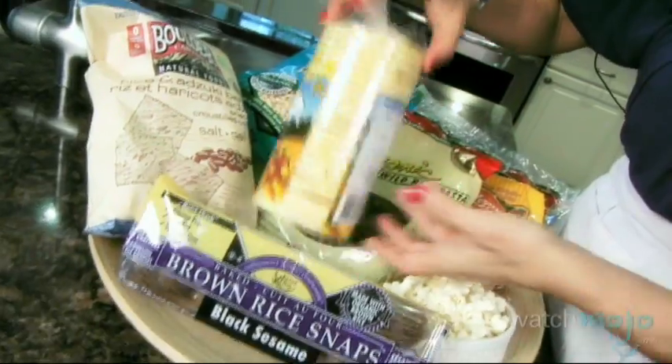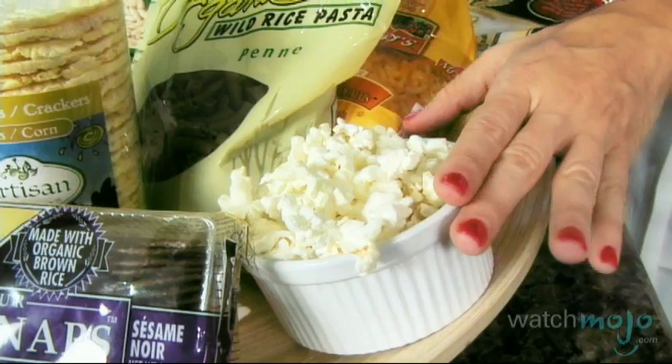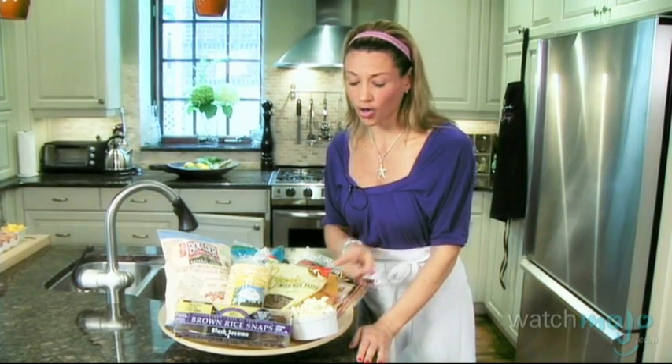And these, for example, they look like rice cakes but they're not rice cakes — they're made with corn, so they're corn crackers. Popcorn, of course, is a great staple. Air pop it and make sure that you buy your kernels organic.